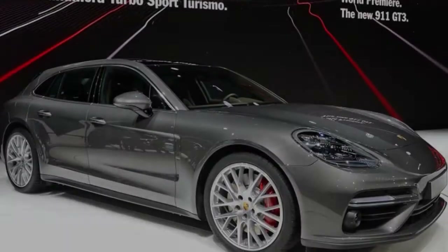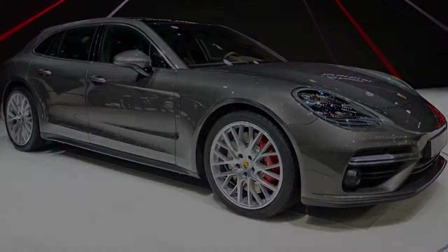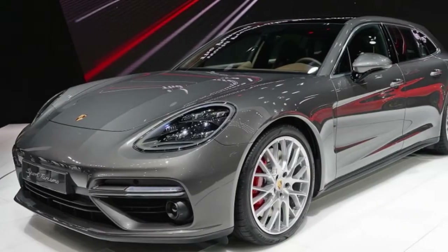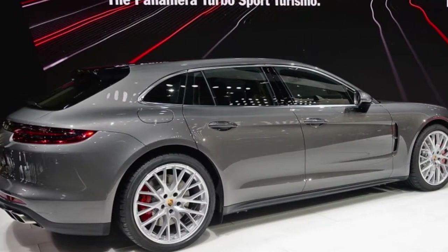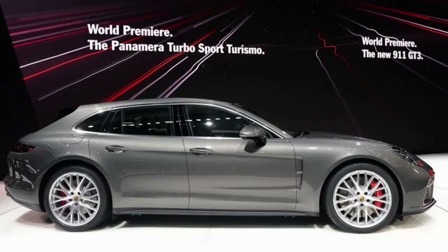Performance seems strong. Porsche claims the base Sport Turismo will hit 60 miles per hour in 5 seconds. The 4S will do it a second faster, while the hybrid comes in between at 4.4 seconds. The Turbo is obviously quickest of all, hitting 60 miles per hour in 3.4 seconds. There are a couple of neat party tricks too.